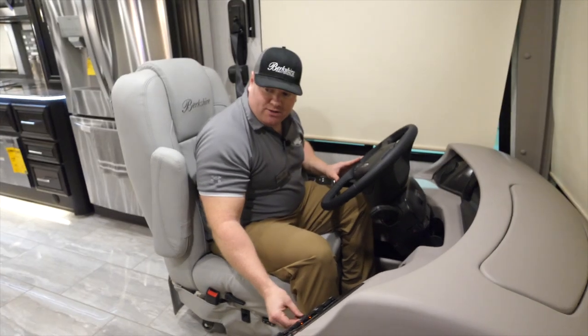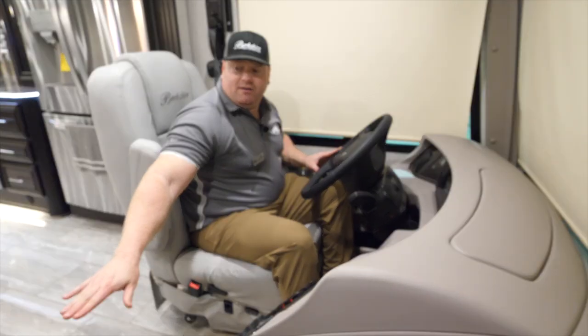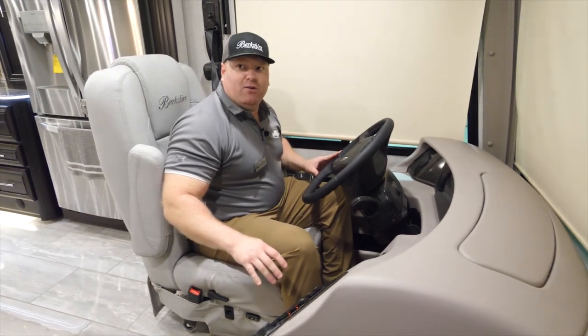I still have USB charging ports right here on the driver's side. You'll also find USB charging ports on the passenger side along with a 110-volt outlet.